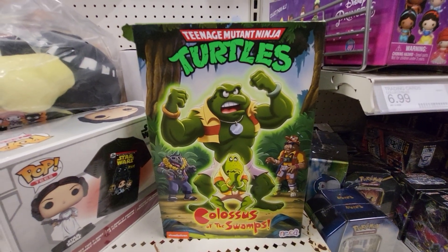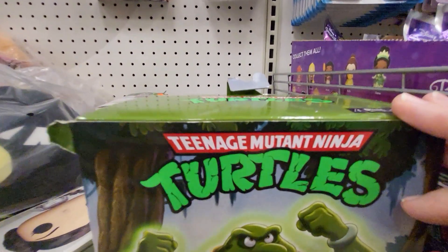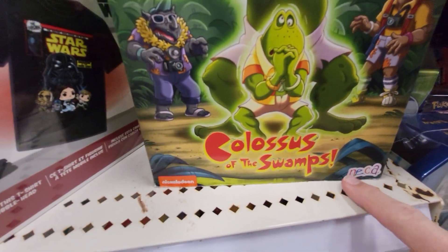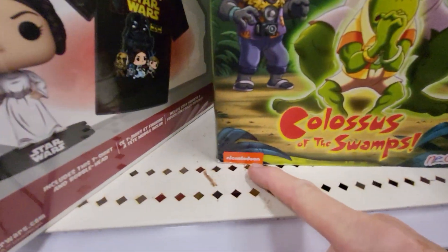Hey everybody, this is Sandy with Cartoons and Disney, and I found a Teenage Mutant Ninja Turtles Colossus of the Swamp, and this is Nickelodeon.